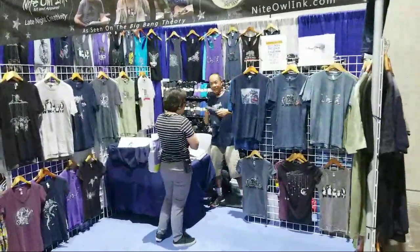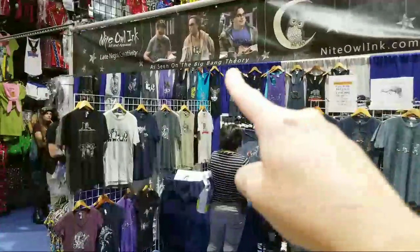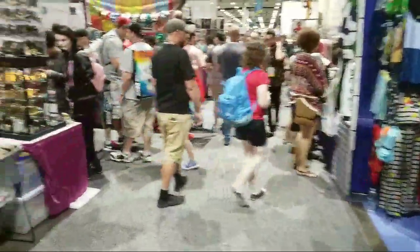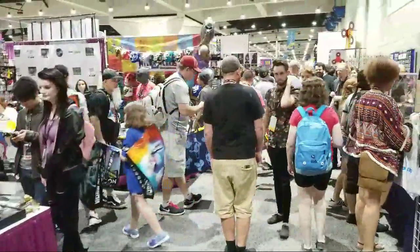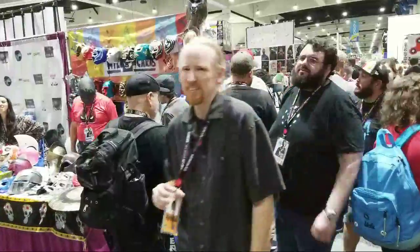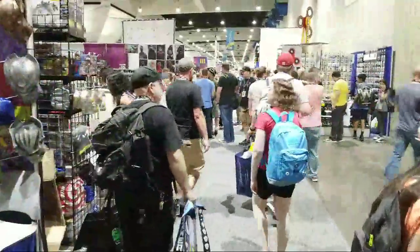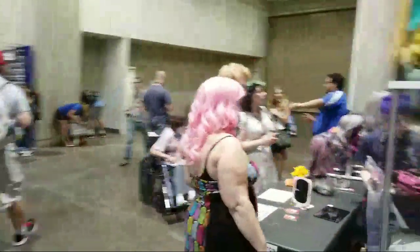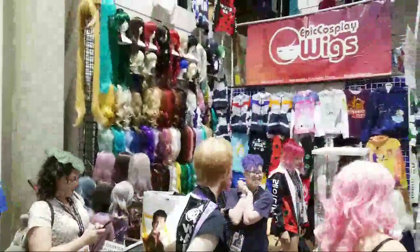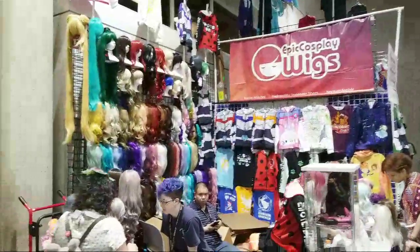Night Owl Inc. is a vendor that sells the t-shirts as seen on The Big Bang Theory — so if you'd like a t-shirt just like you saw on Big Bang Theory, you can get it here. This conference has a small portion that is video game centered, but it's huge overall. Here are epic cosplay wigs you can pick up — red, blue, green. The wig I like best is one that's probably as long as I am tall, probably a six-foot-tall wig.